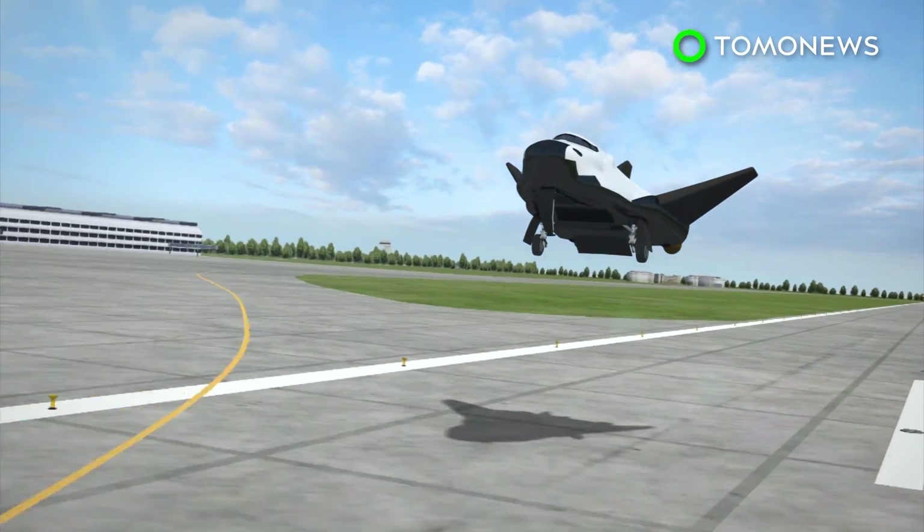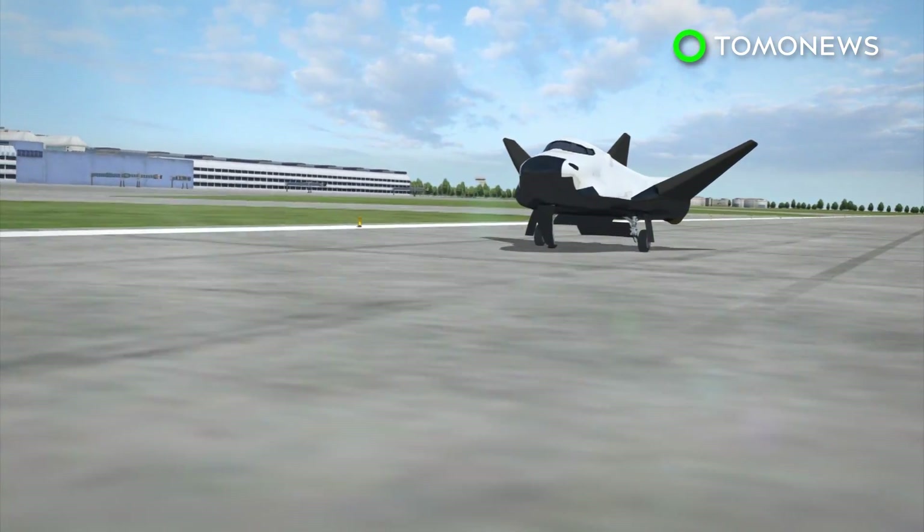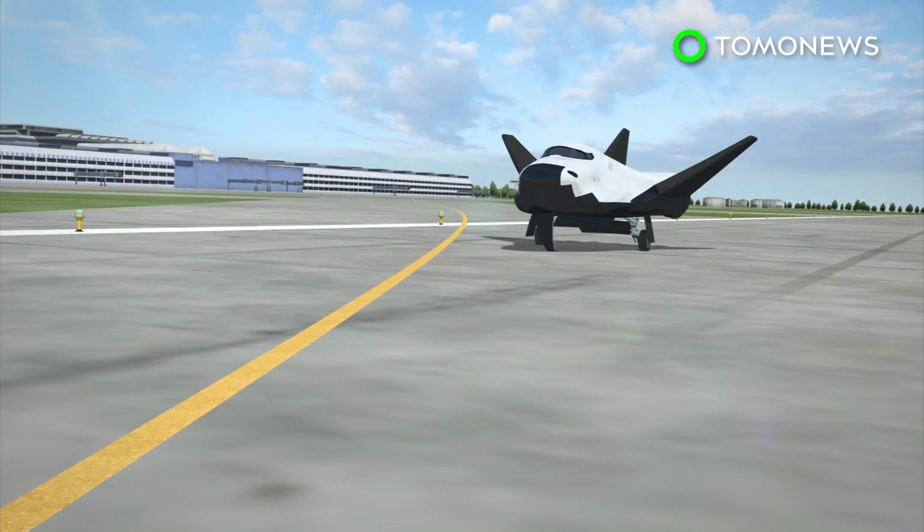The test examined the plane during the final approach and landing phase of flight. The Dream Chaser was uncrewed, meaning it was flying on auto, but despite that, it pretty much aced the drop test.